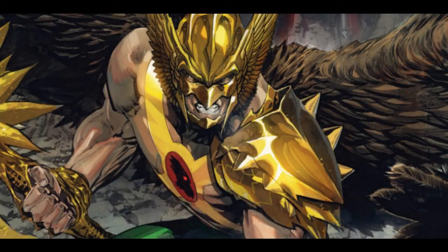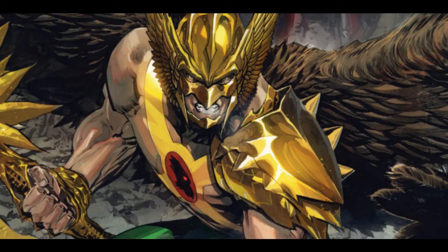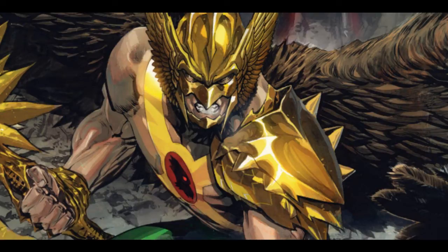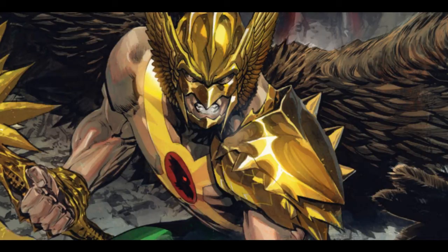Hi everyone and welcome to another video where I'm going to be discussing the origins of Hawkman. I'm going to be talking about the original Hawkman, Carter Hall. He's basically a recreation of an ancient Egyptian prince named Khufu. He discovered that the nth metal could negate the effects of gravity, allowing him to fly, and Carter decided to fight crime with his newfound ability.